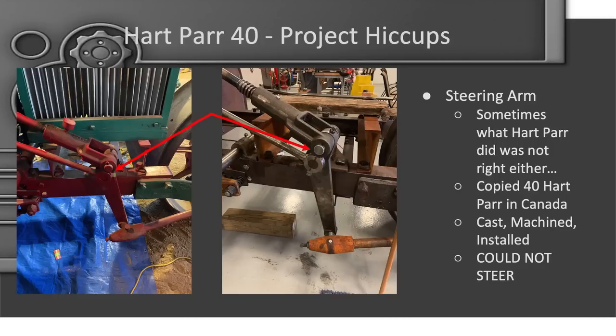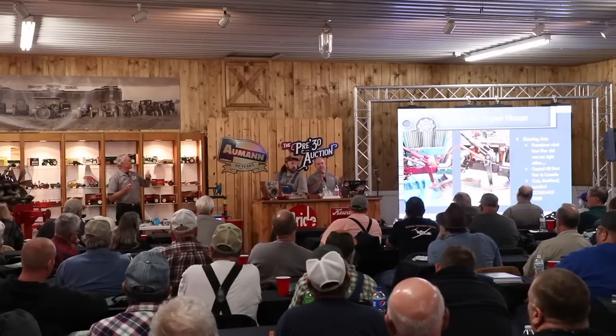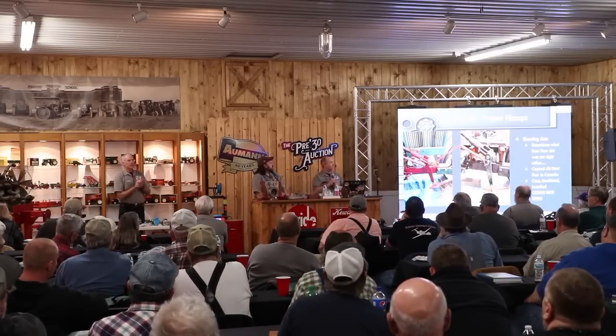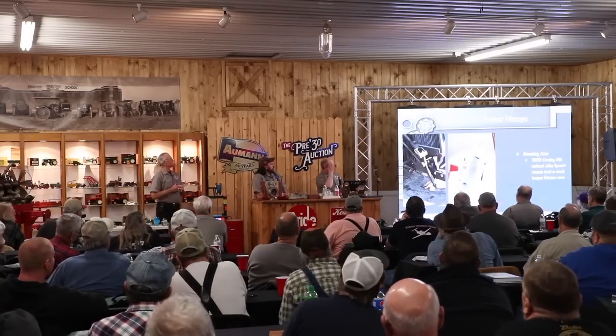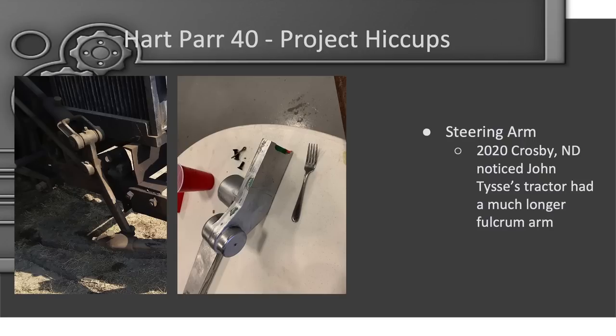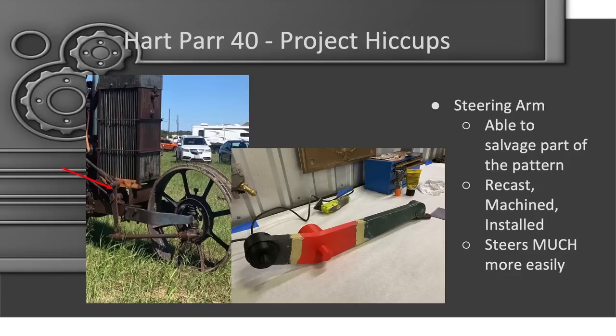Even Hart-Parr didn't quite have everything figured out. We scanned the steering arm at WDM and made it exactly like the one there. But when we went to Crosby and looked at John's 30 more critically, we figured out that they had extended the steering arm — the knuckle went from three inches to six inches on the fulcrum. It steers now; before we could only steer it on concrete. We had the pattern JT had printed in three pieces, reprinted and extended it, glued it back together, puttied it up, and sent it back to the foundry. We now have the extended steering arm on there.